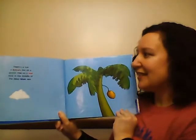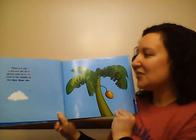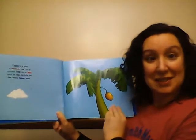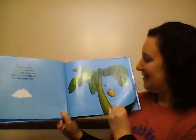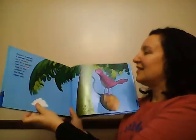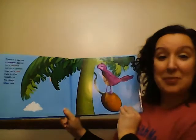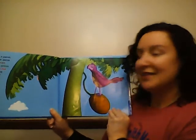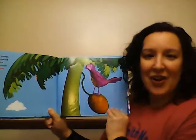There's a nut, a brown nut, on a green tree, on a red rock. There's a parrot, a purple parrot, on a brown nut, on a green tree, on a red rock in the middle of the deep blue sea.